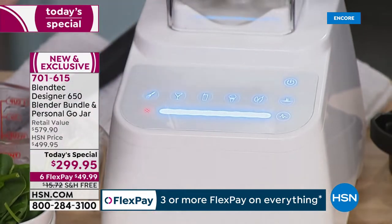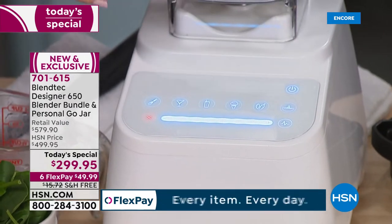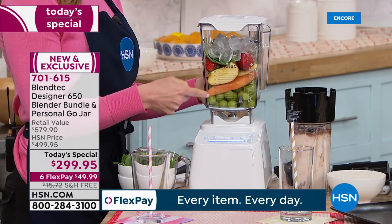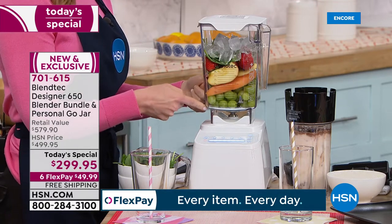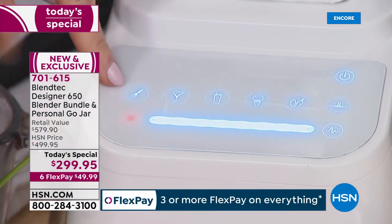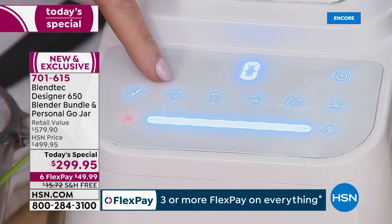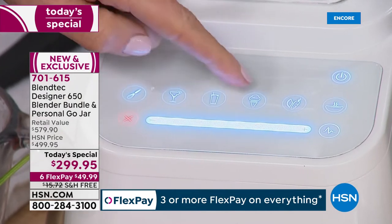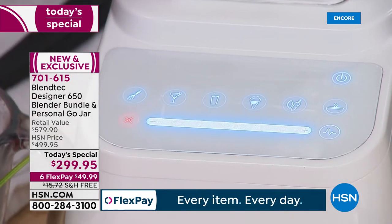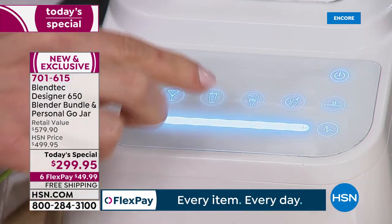Here's why. I stacked this full of fruits, spinach, and ice — no liquid added. It has a brain built in. Look at the presets: batters and dips, margaritas or crushed ice, smoothies, ice cream. You can also do whole juice, hot soup in three minutes, or dial it up or down with your finger, and there's a pulse button.